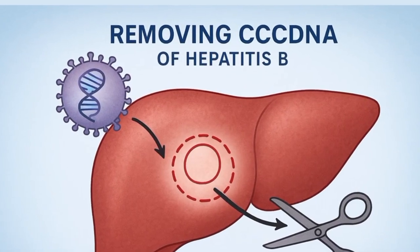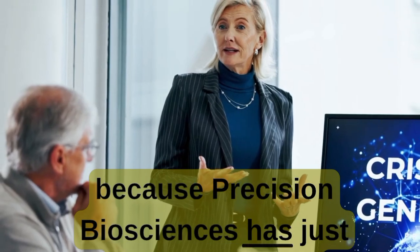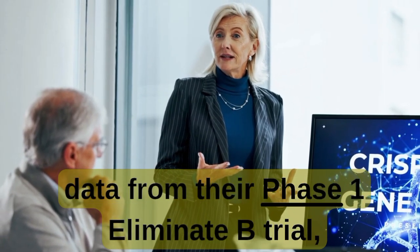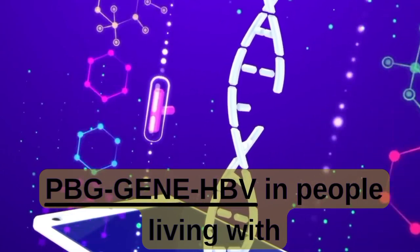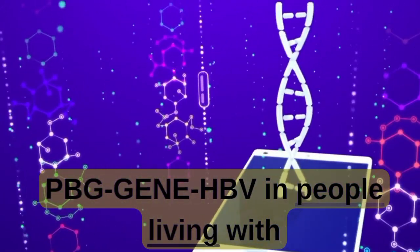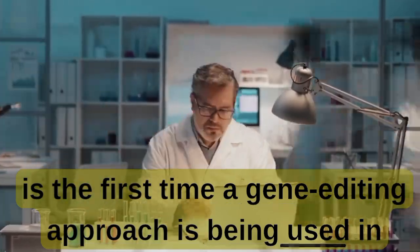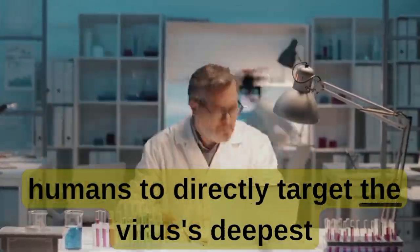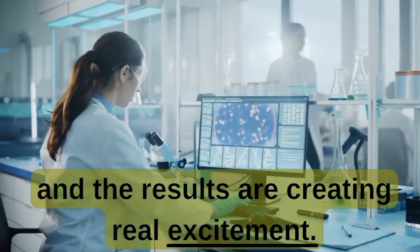Looking at the first real chance to cure chronic hepatitis B. Stay with me, because Precision Biosciences has just presented early data from their Phase 1 Eliminate B trial, testing a groundbreaking therapy called PBGeneHBV in people living with chronic hepatitis B. This is the first time a gene editing approach is being used in humans to directly target the virus's deepest strongholds, and the results are creating real excitement.